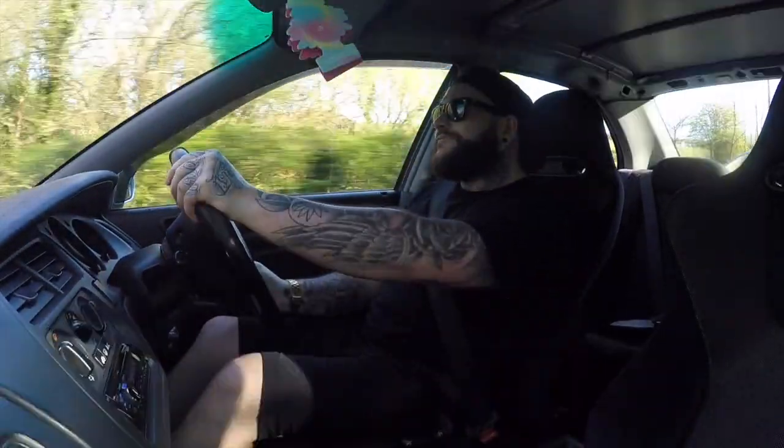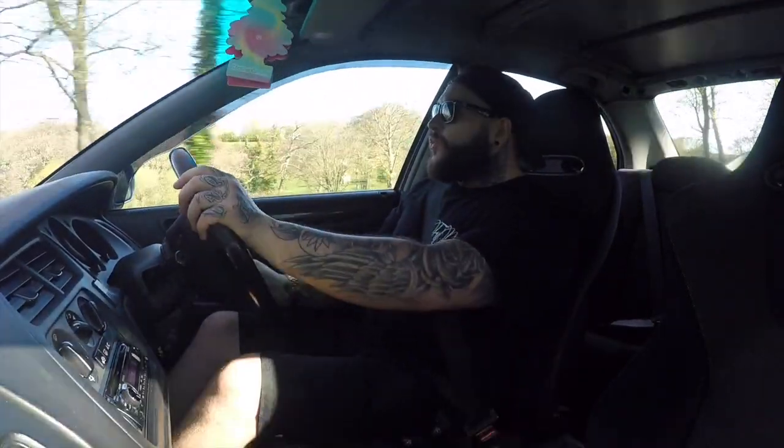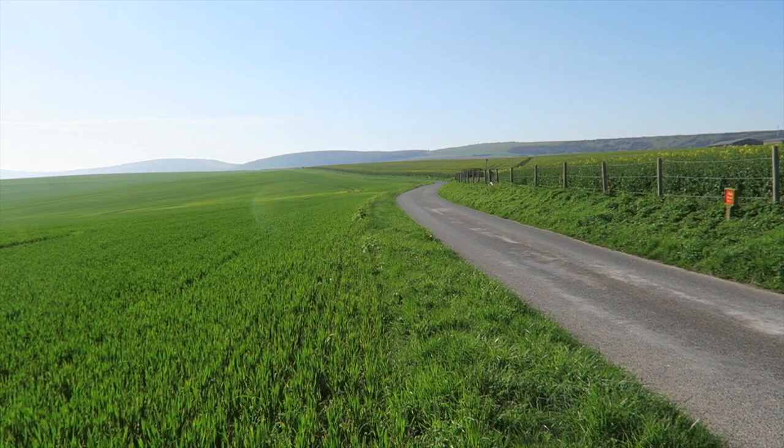VTEC comes in at around 5,000 rpm in this car, revving right around to around 8,000 for redline. The first thing I can feel is that front-end LSD especially working with me to get this four-door family car around some twisties. Not a lot of weight up front - it seems very lightweight.